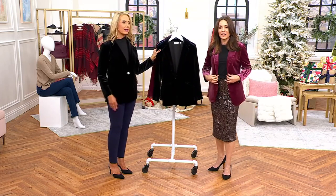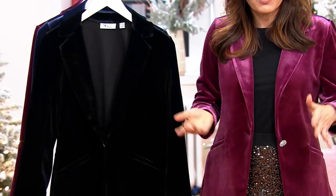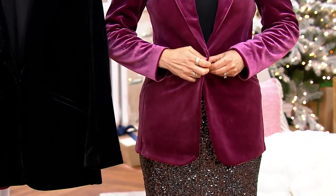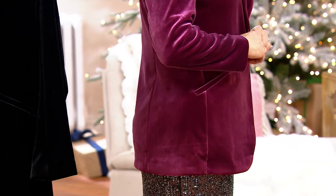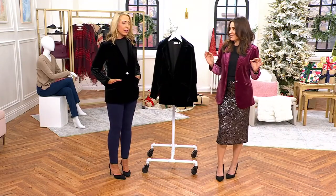Sometimes, because of the way women are shaped — we have breasts, we have hips, we have weight — a blazer that looks nice unbuttoned will look like it's pulling when it's buttoned. This looks perfect both ways. It's perfectly tailored, it's from the tailored collection, and when it's unbuttoned it doesn't look like a big box.